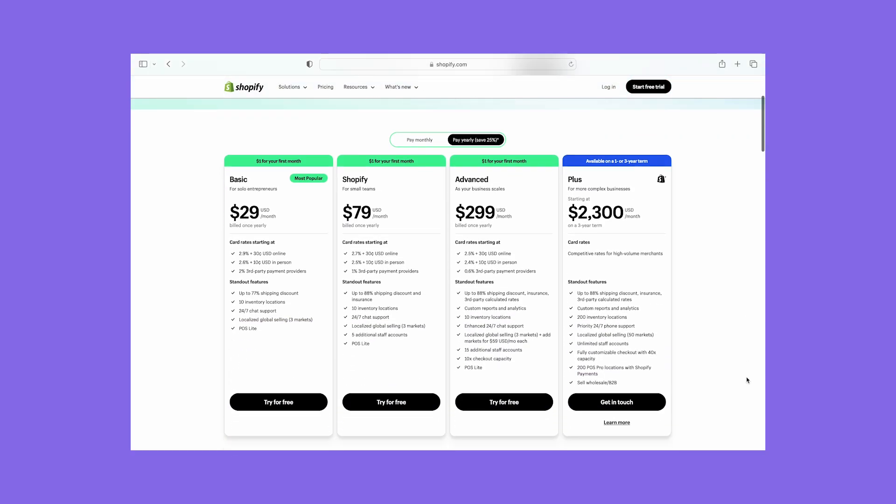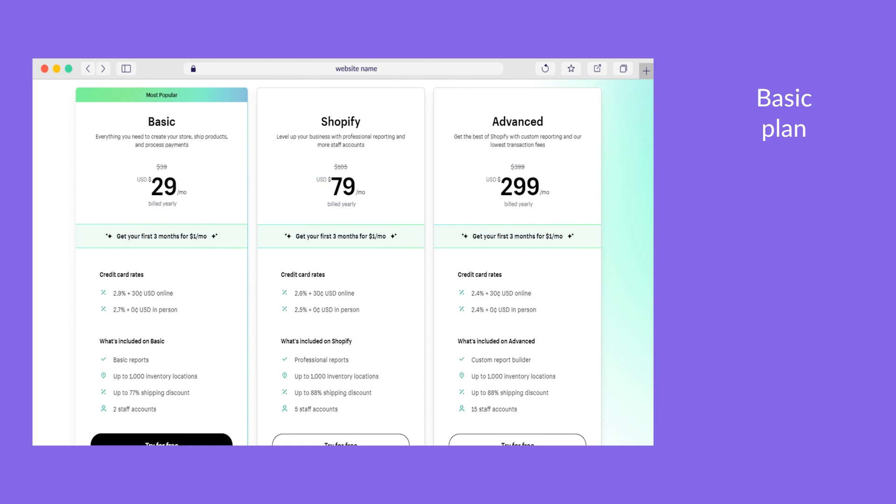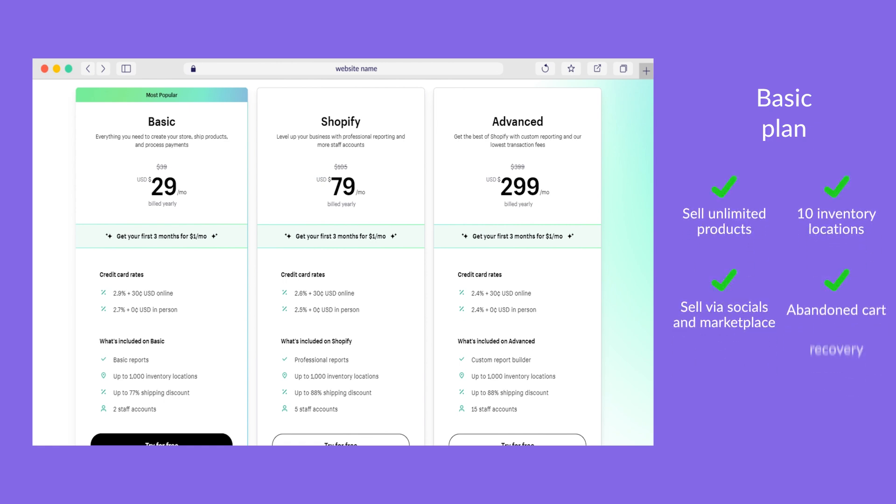Shopify's three plans range from $29 to $299 per month billed annually. I found this is considerably more expensive than other website builders, but that's a consequence of Shopify's e-commerce focus — for example, Squarespace's e-commerce plans start at $23 a month. Shopify does offer a three-day free trial and your first month for one dollar, so this could be a cost-effective way to figure out if Shopify is right for you. For the best e-commerce functionality, Shopify is our top choice.